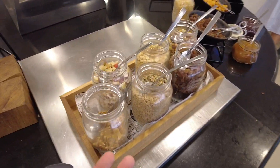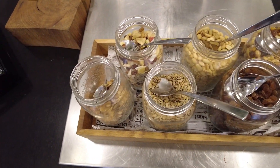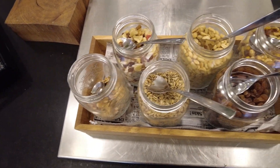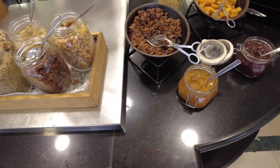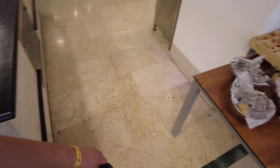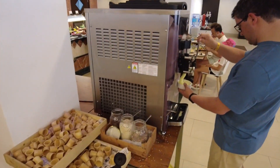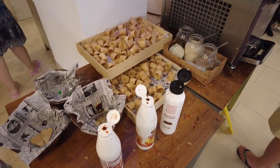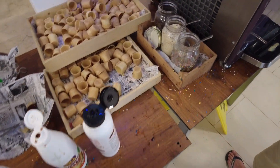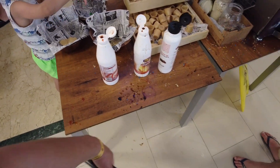Here is something for you if you want a snack — peanuts and dried fruit. Here is the ice cream machine with different toppings you can choose from, and you can put some syrup on top of it.